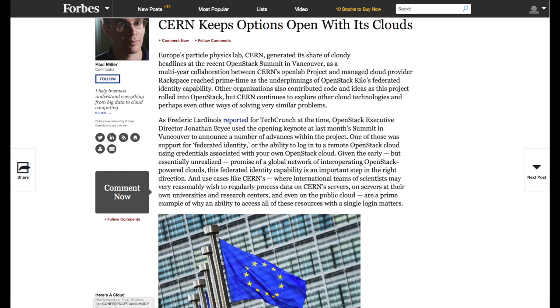Forbes reported on June 2nd: 'CERN Keeps Options Open with Its Clouds.' What they're talking about is the collaboration between CERN and companies like Rackspace and OpenStack to back up a lot of the data that's coming out of CERN.